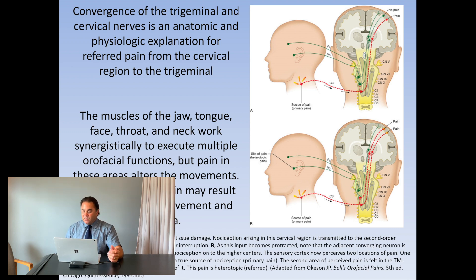Slightly below this area is where the cervical nerves — mainly cervical 1, 2, and 3, but some anatomical studies have shown as far down as 4 and 5 — can provide feedback into this location in the lower part of the brain stem.